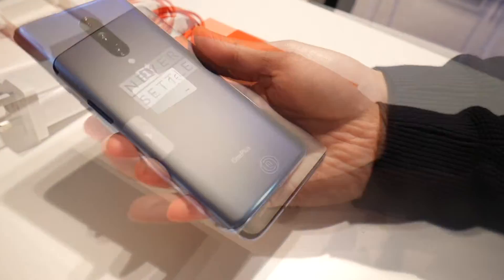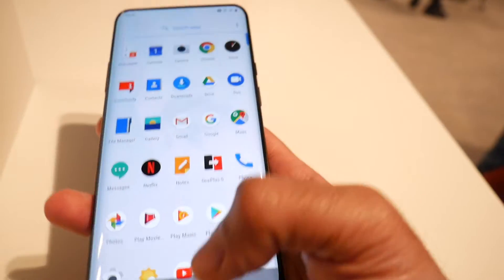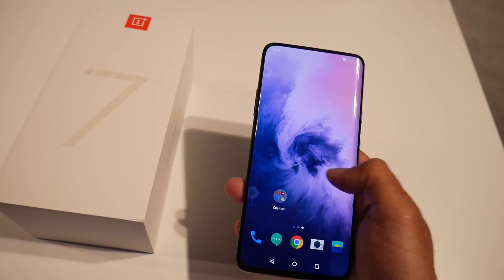Now the smartphone is beautifully designed with a glass back, curved corners, and on the front you have a 6.67 inch AMOLED display with a screen resolution of 3120x1440.